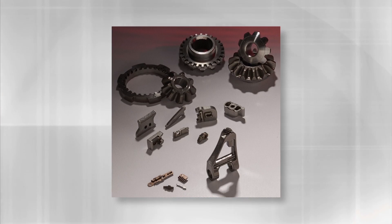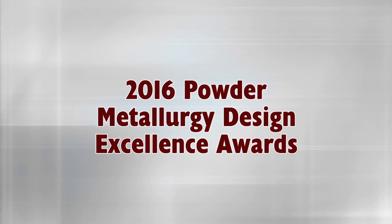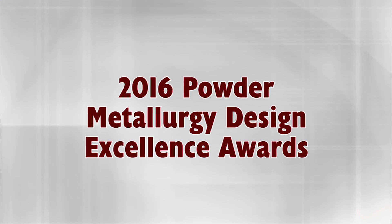There they are, ladies and gentlemen — the winners of grand prizes in the 2016 PM Design Excellence Awards competition. Please join us in warmly recognizing company representatives as they come to the stage to receive their awards.